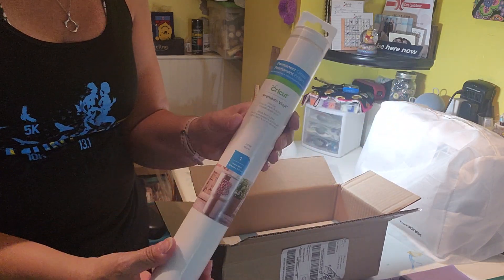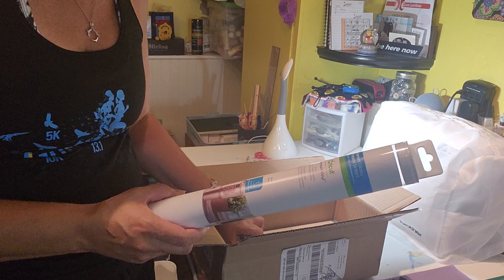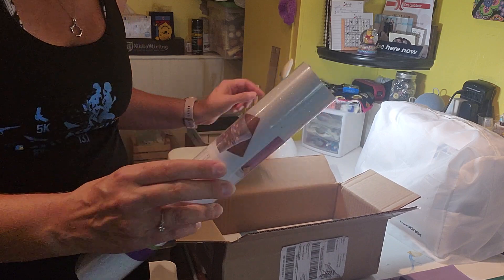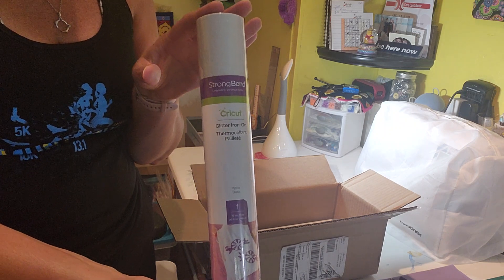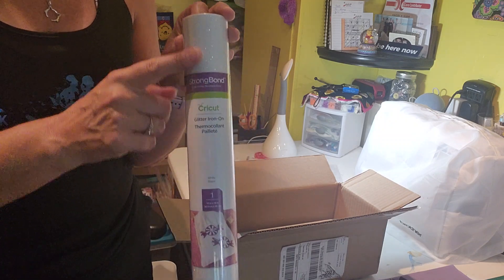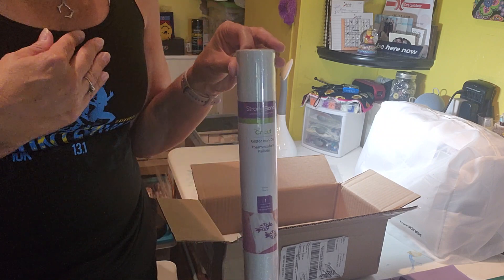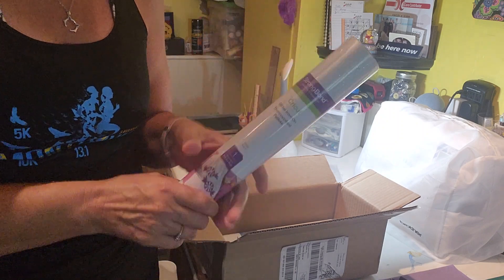The other thing I got was white vinyl. I want to do a tutorial on making decals, so I ordered the white vinyl. I also ordered white glitter vinyl because I want to play around with doing sublimation on dark items. In order to do sublimation on dark items, the technique I've seen says you first put down a layer of white glitter vinyl, and then that allows you to do your sublimation on top of it. So on a black shirt, for example, you'd put down the white glitter vinyl first and then apply your image over it so you can actually see it.